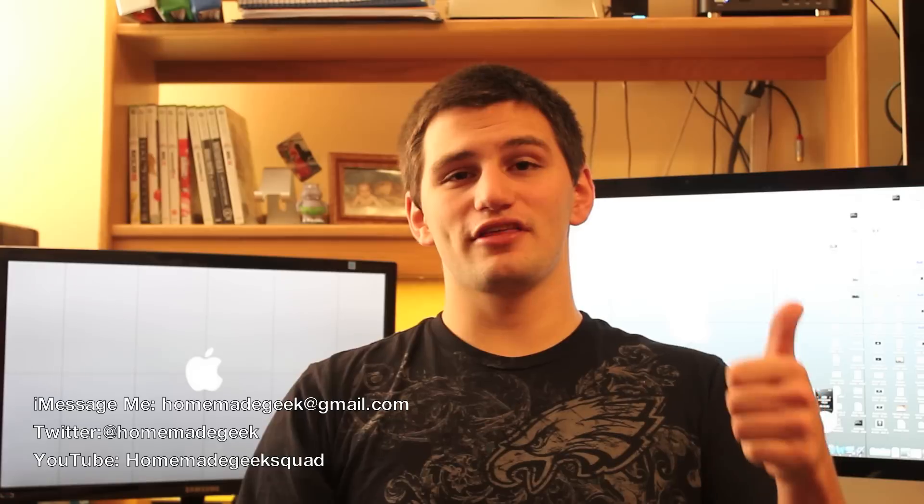That is all the major jailbreak news I have for you guys this week. I hope you enjoyed it. Please give it a thumbs up and add it to your favorites. Head on over to my YouTube page at youtube.homemadegeeksquad.com, feel free to iMessage me at homemadegeek@gmail.com, and follow me on Twitter at homemadegeek. You guys have a wonderful day.